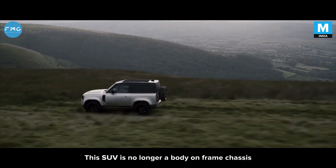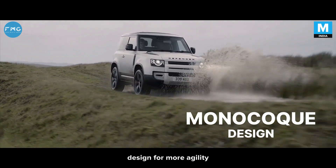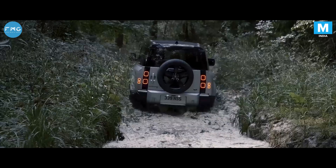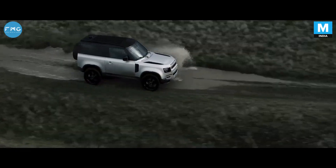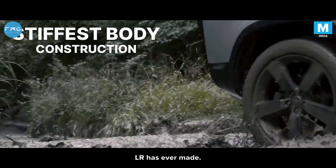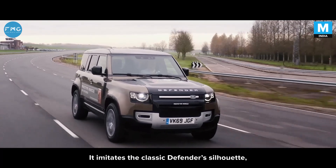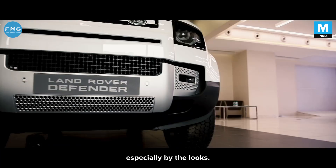This SUV is no longer a body-on-frame chassis but comes with a monocoque design for more agility and off-road fun. It has one of the stiffest body constructions Land Rover has ever built, and imitates the classic Defender silhouette, especially by the looks.